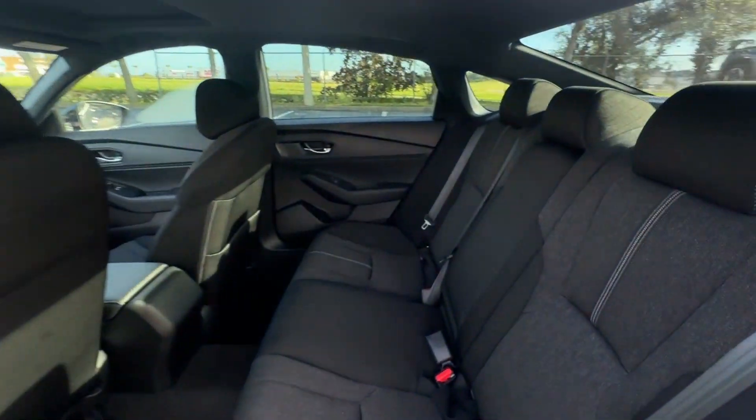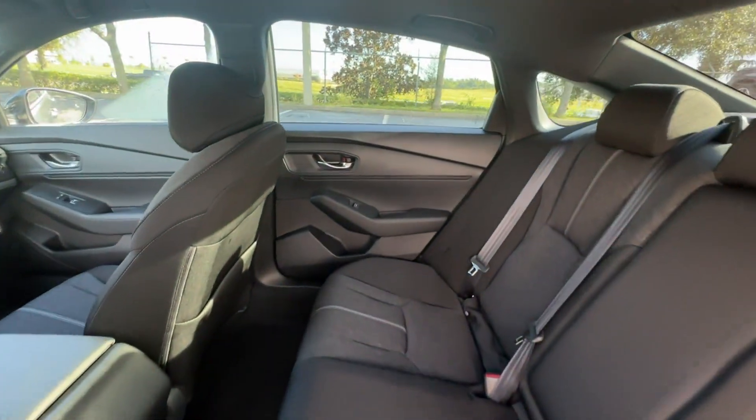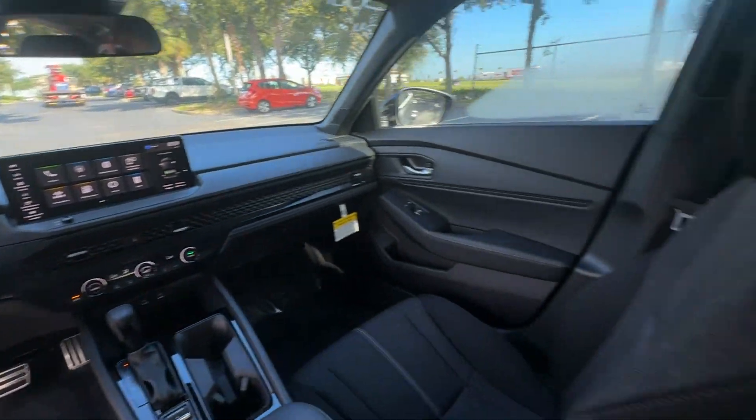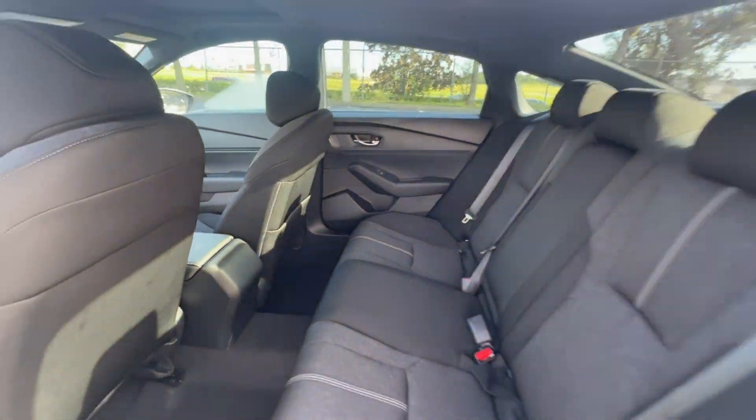Cross traffic alert, lane keeping assist, lane departure warning, Wi-Fi hotspot, multi-zone air conditioning, blind spot monitor, moonroof.